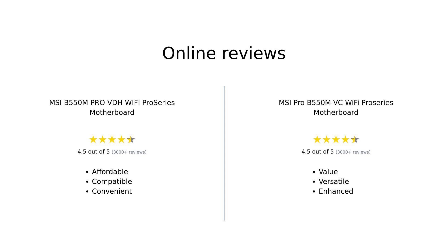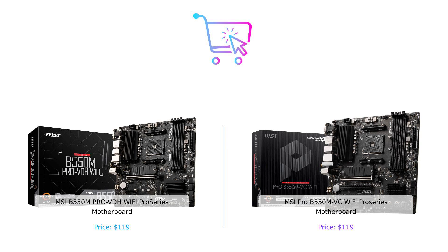And there you have it folks — both the MSI B550M Pro VDH Wi-Fi Pro Series motherboard and the MSI Pro B550M VC Wi-Fi Pro Series motherboard have their strengths, but the B550M Pro VDH Wi-Fi comes out on top in this epic battle. Remember, you can find the links to these products in the description below. Don't forget to like this video, subscribe to our channel, and hit that notification bell to stay updated with all our future comparisons. Until next time, stay smart and happy shopping!